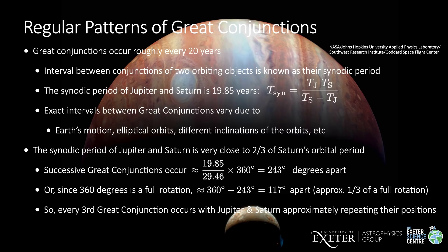On average, great conjunctions occur about every 20 years. The interval between conjunctions is primarily determined by the synodic period of Jupiter and Saturn — that is, the period between them returning to the same orientation relative to each other. This can be calculated as the product of their two orbital periods divided by the difference between their two orbital periods, and is equal to 19.85 years.